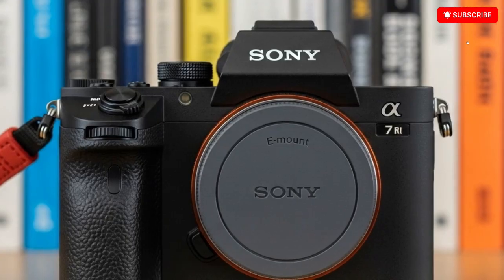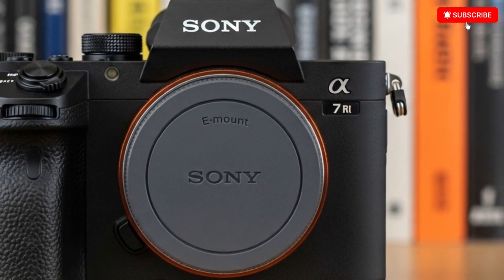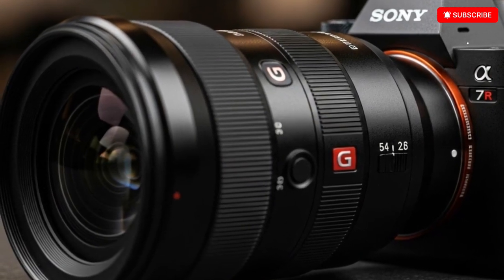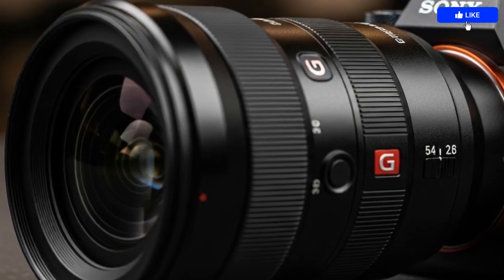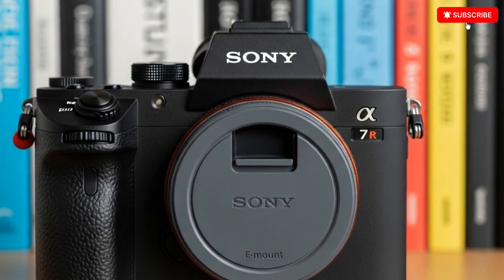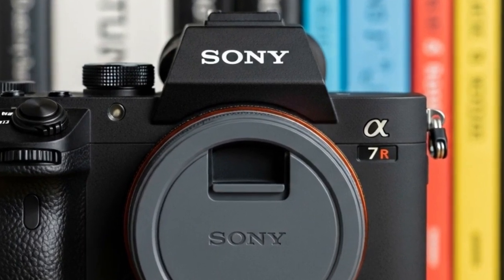So, what do you think? Will the Sony A7 V become the new hybrid king, finally delivering the no-compromise camera creators have been waiting for? Or will DJI's rumored mirrorless system steal the spotlight with bold innovation and unmatched video performance? One thing's certain — the camera wars are back, and 2025 is shaping up to be one of the most exciting years for photographers and filmmakers in a long, long time.